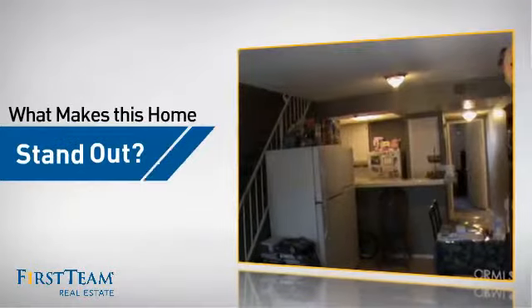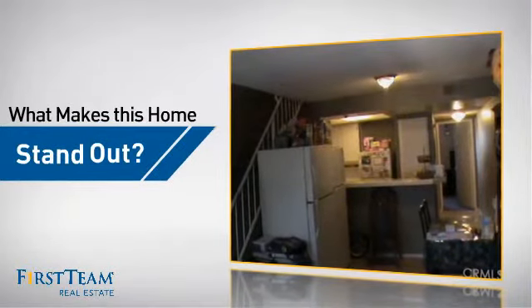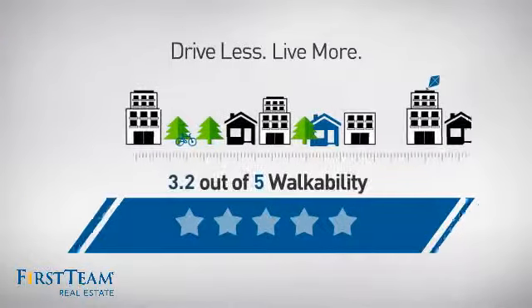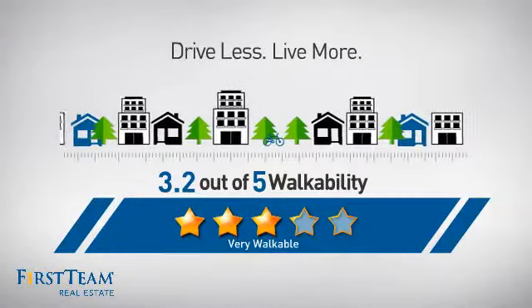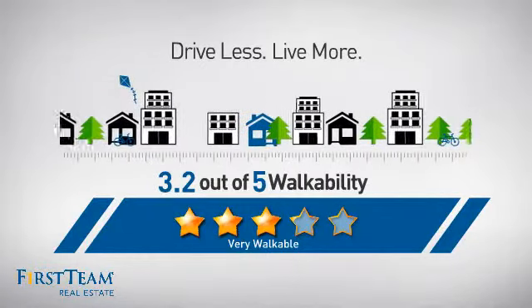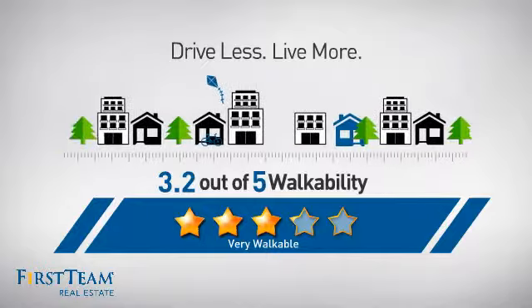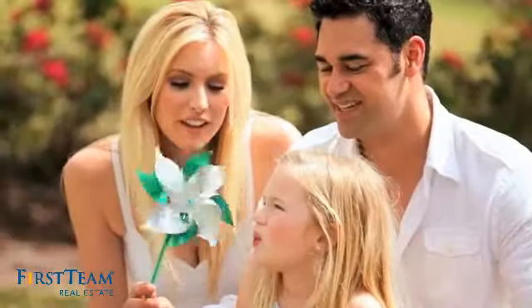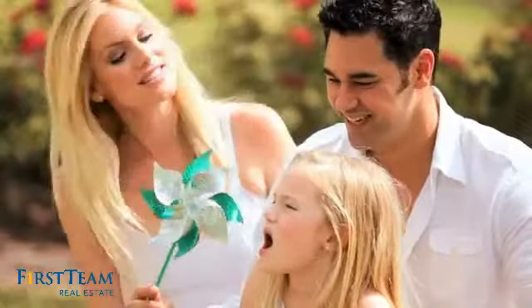But let's talk about what really makes this home stand out. With a walkability score of 3.2, the neighborhood is a very walkable place to live for a healthier lifestyle, shorter commutes, and the ability to run errands on foot. All these great features add up to a property that might be not just your next house, but your next home.